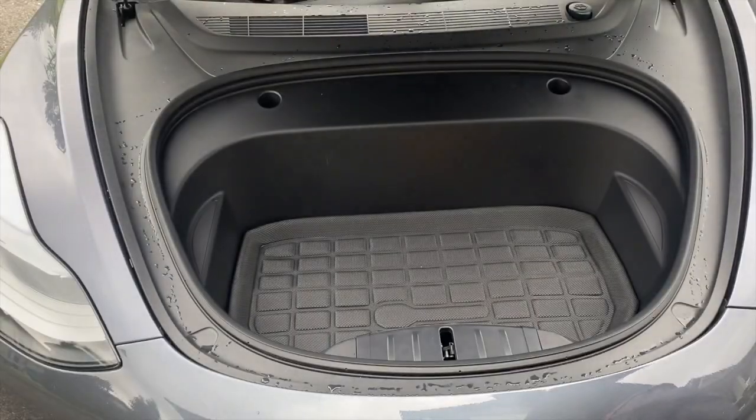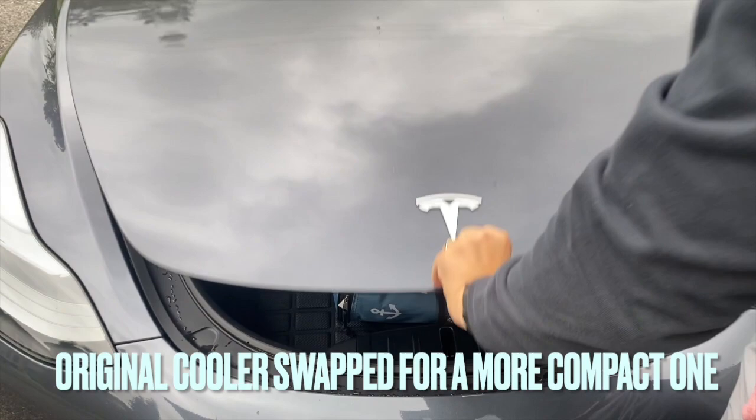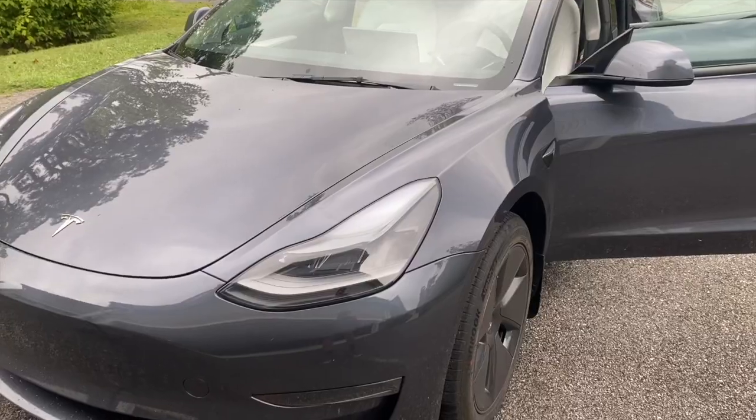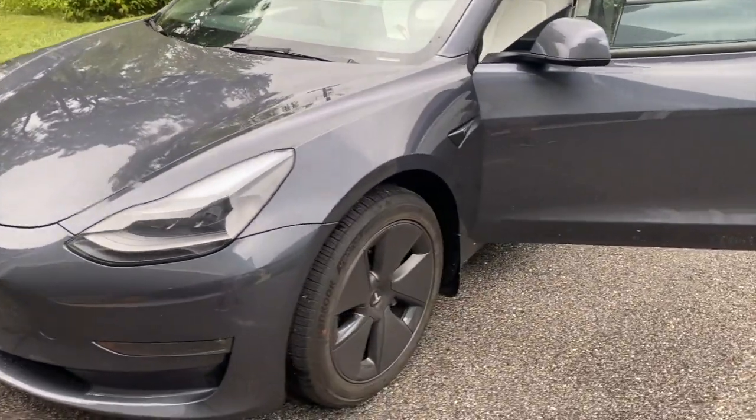From here, all I had left was the cooler, which fit nicely in the trunk. And there you have it — we were able to easily get all of our luggage into the car for this type of trip. We actually had plenty of extra space in various areas around the car.